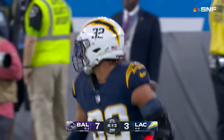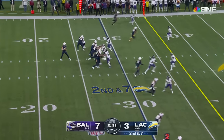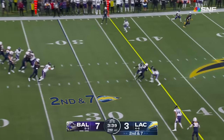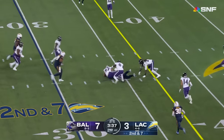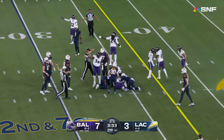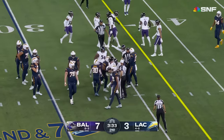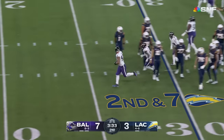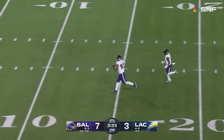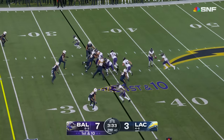The Chargers will take over. It appeared he did make the line to gain on that — we'd have to look at it again. But it was very close; probably should have challenged. Is this going to be a catch and a fumble, or incomplete? It was in the hands of Keenan Allen — ruled on the field a fumble, recovered by Baltimore. First down Baltimore at the Chargers 34.